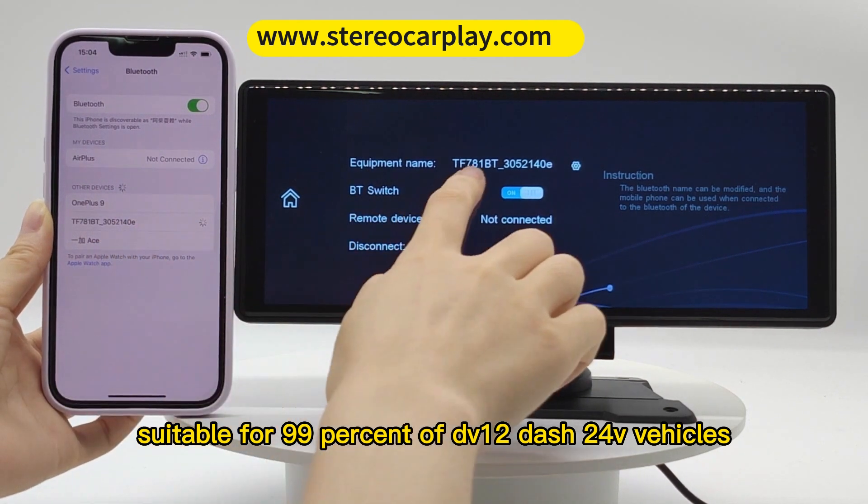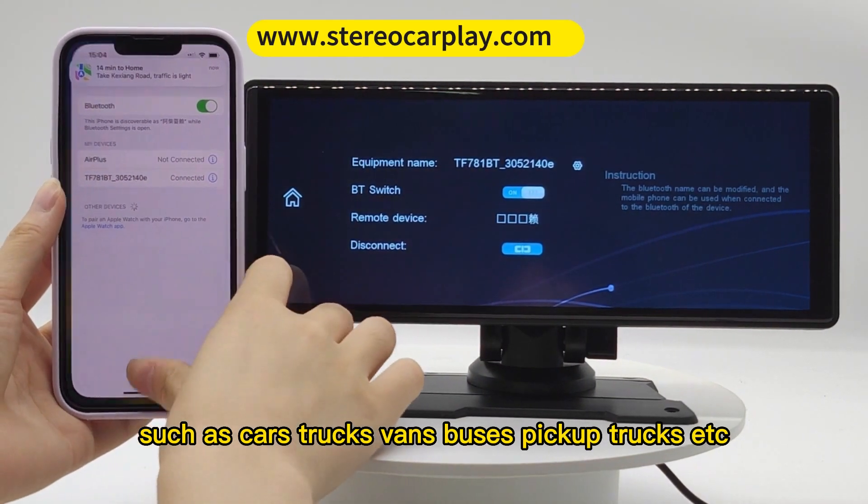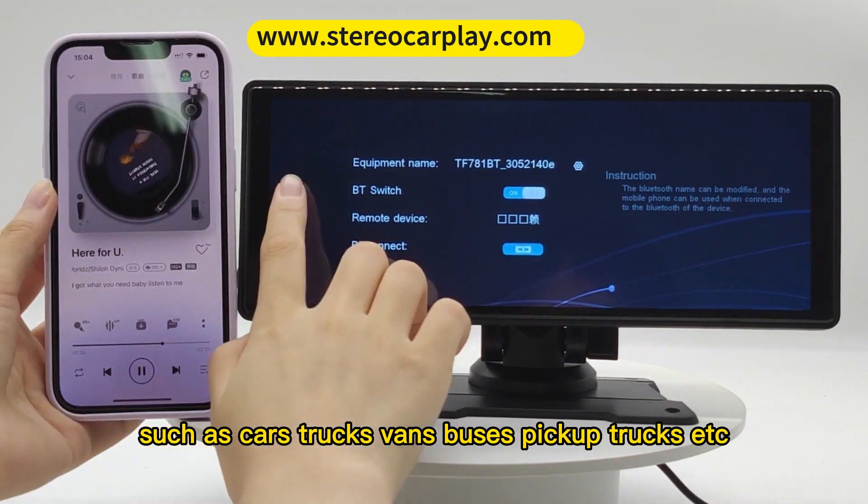Suitable for 99% of DC 12–24V vehicles, such as cars, trucks, vans, buses, pickup trucks, etc.